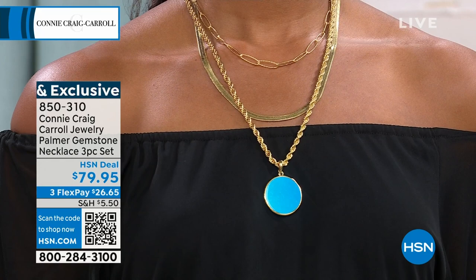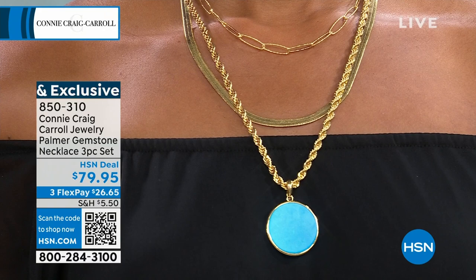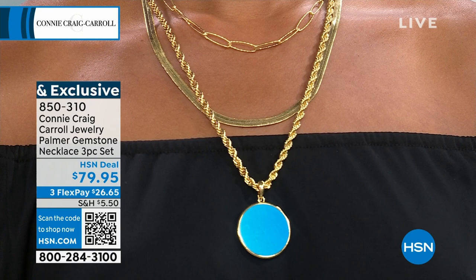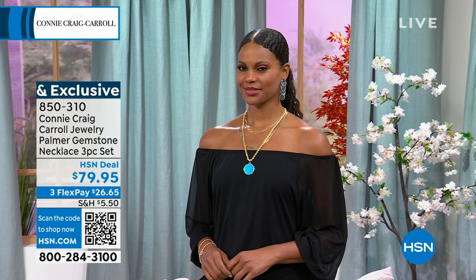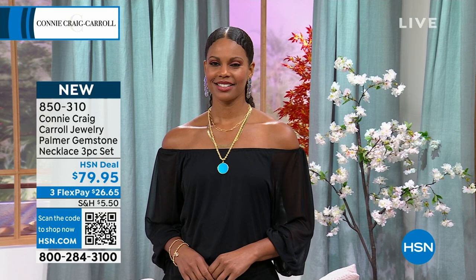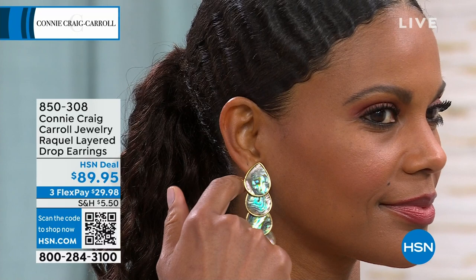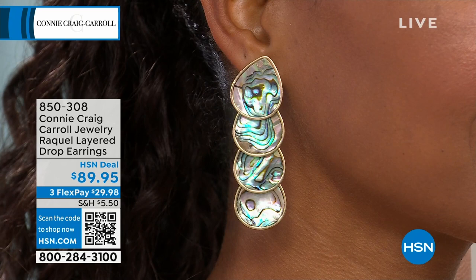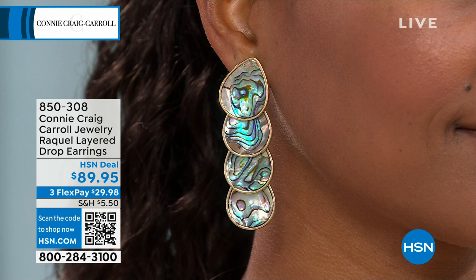The caramel is the most limited — about 50 left. You're seeing the magnesite, which is turquoise-colored, on Victoria, and I'm wearing the lapis. Your three choices. All right — the Raquel layered drop earrings. Boy, you can see these from a mile away. They're dreamy. And I'm actually wearing them back with our weekly deal drop — the turquoise howlite — you can see how beautifully the abalone's blues, purples, and greens work with it.